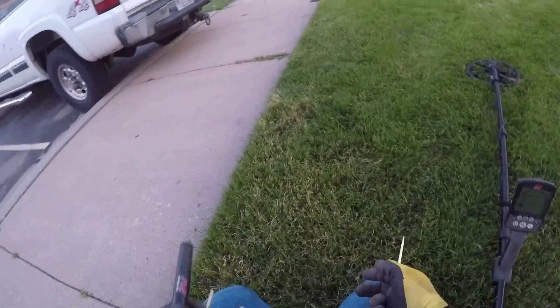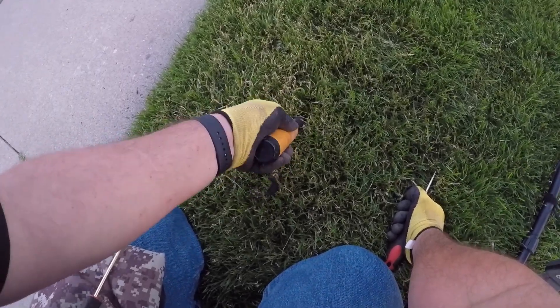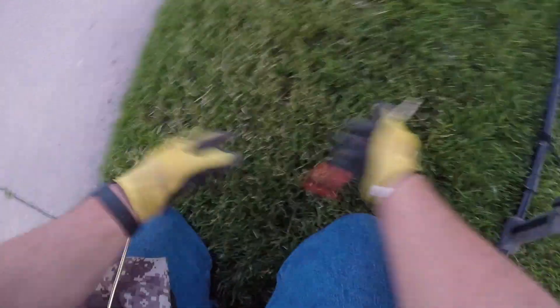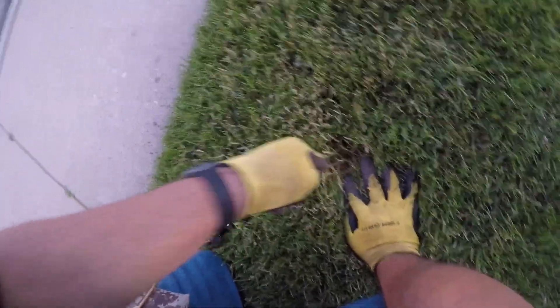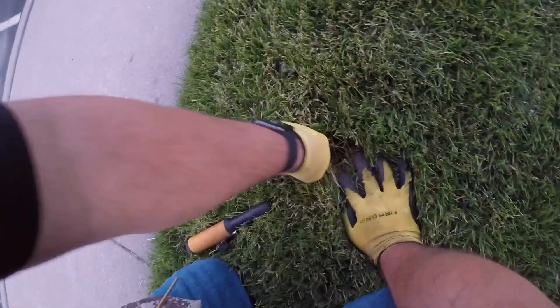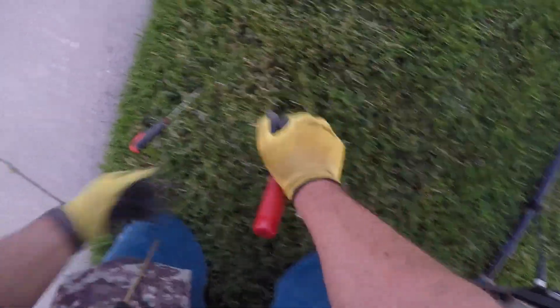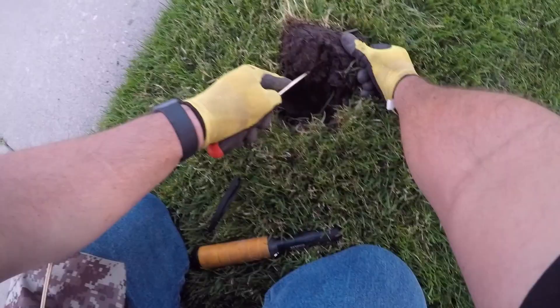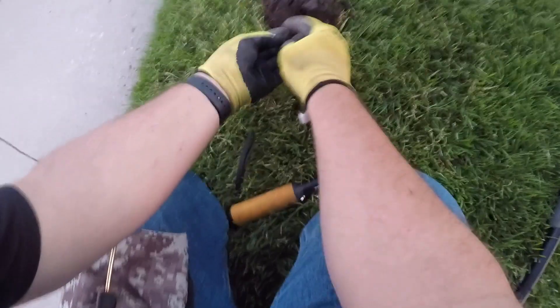Got an 18 signal near the surface — just a little bit down, might be a penny. Let's see what we got here. I'm going to dig a plug on this one just because it's right below the roots — it'll be a shallow plug. Whatever it is, it's right here. There it is — a crusty penny.